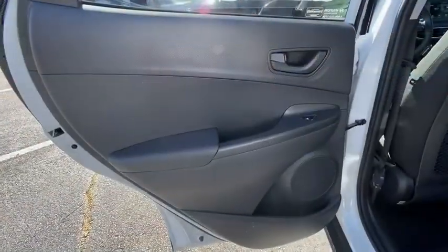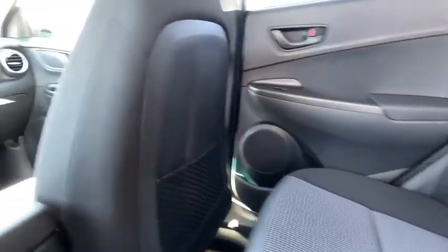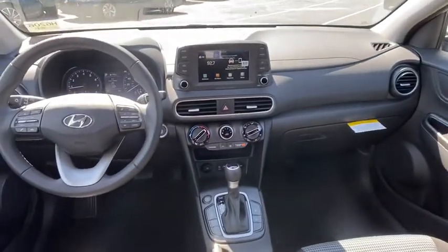Power windows, trip computer, heated front seat, tachometer, remote keyless entry, brake assist, carpeted floor mats, cargo net, panic alarm, overhead console.